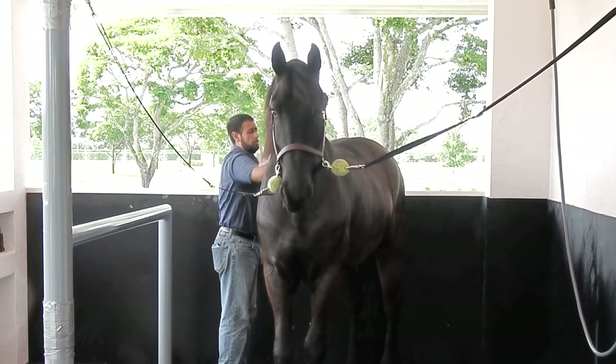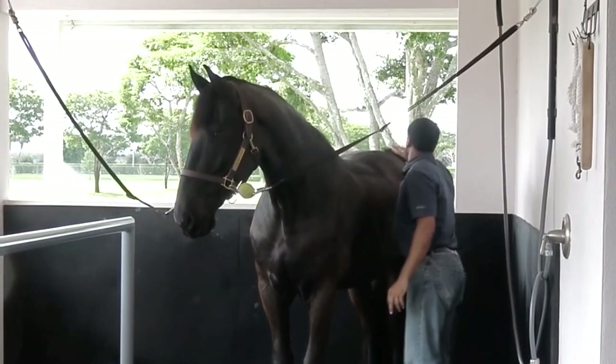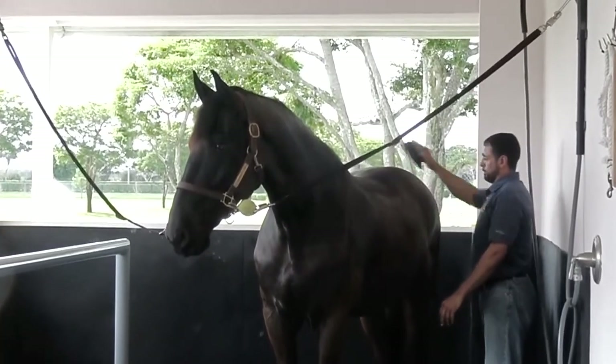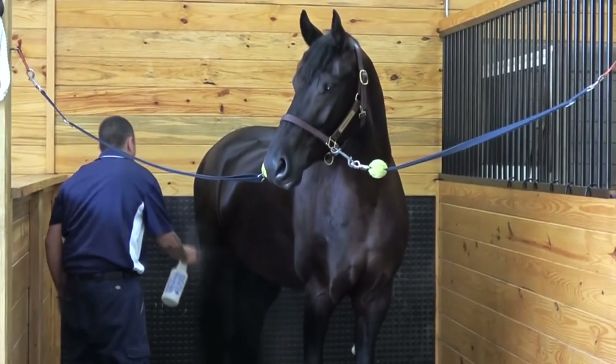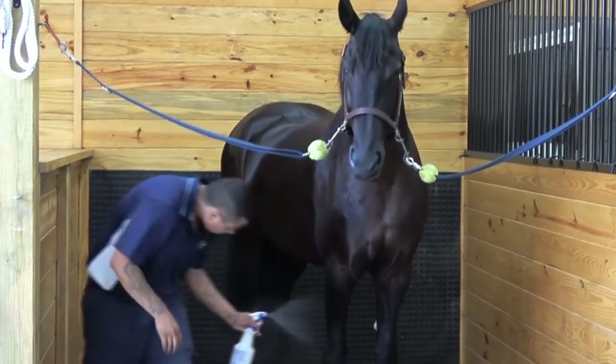Regularly grooming your Friesian with good currying and soft brushing will get the natural coat oils working in your favor. You will sometimes apply Santa Fe Conditioner and sunscreen to the coat after a regular grooming routine.